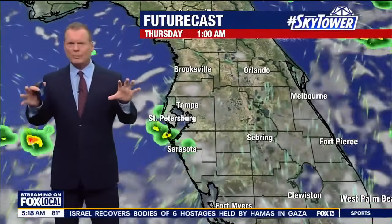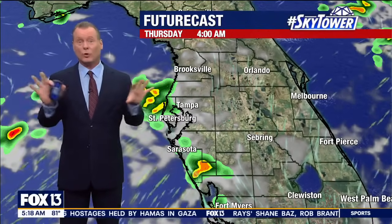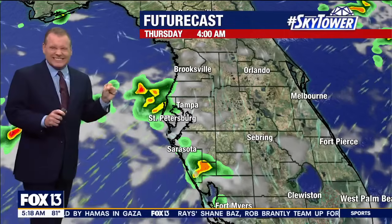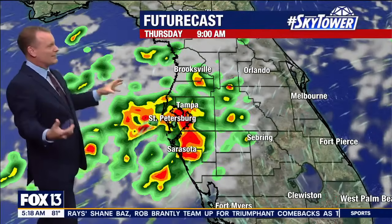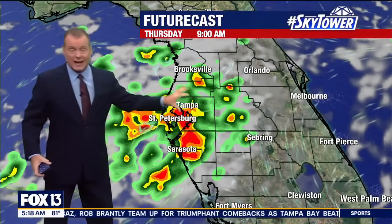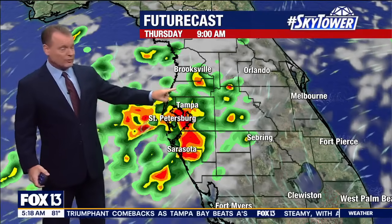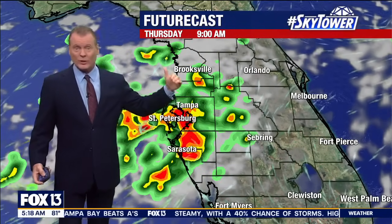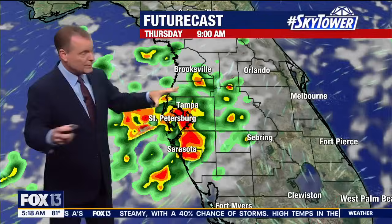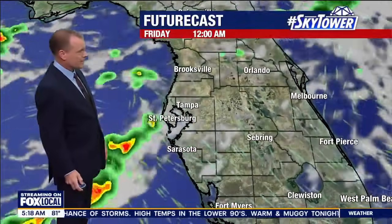Tomorrow morning could be very wet. At 4 a.m., let's expand it out to 8 or 9 — look at this. That is a lot of rain from Tampa all the way down to Sarasota. So it stands to reason at least the second half of the morning commute tomorrow is going to be very, very wet. Please tune in and obviously we'll get you there safe.